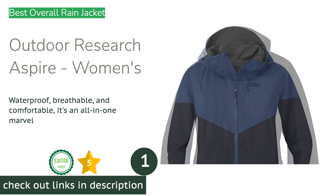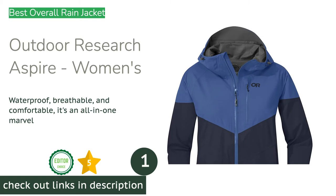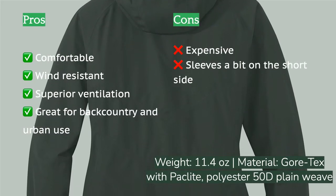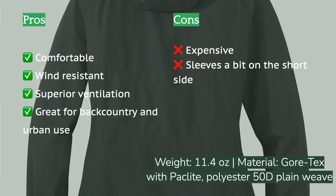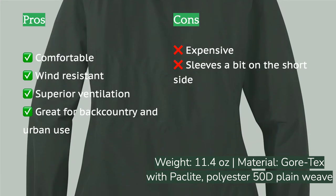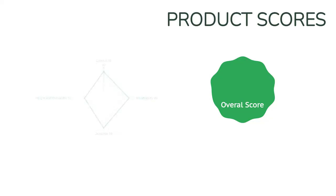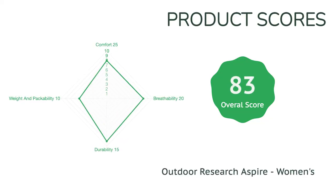The first product on our list is the Outdoor Research Aspire Women's. The Outdoor Research Aspire continues to impress us and wins our top award. It scores high marks across the board from water resistance to breathability, and comes fully equipped with all the bells and whistles — an impressive contender sporting a smooth soft fabric and flattering fit. The Gore-Tex Paclite integrated fabric design will withstand and keep you protected from even the heaviest of downpours, with reinforced sealed seams and water-resistant zippers.